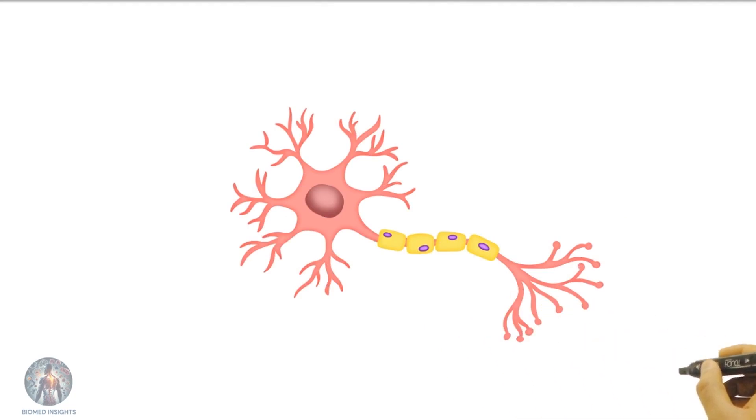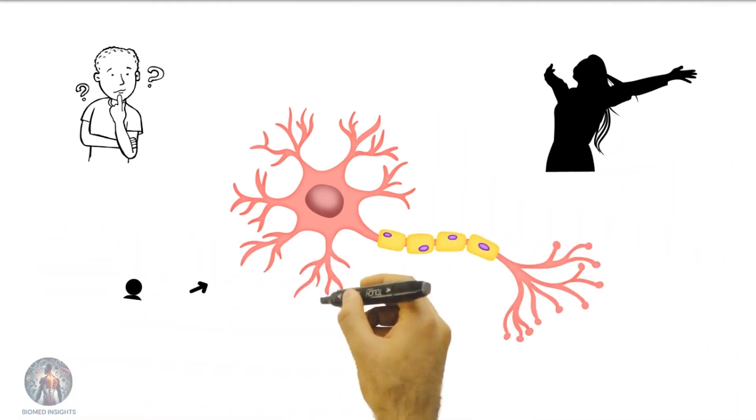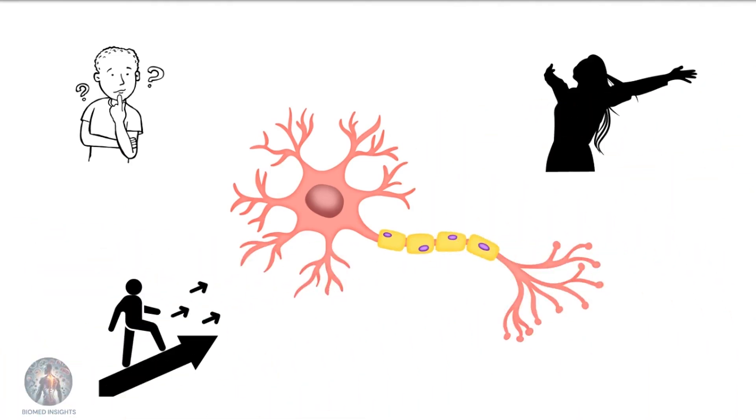Neurons are essential for every aspect of our lives. They enable us to think, feel, move, and experience the world around us. Without them, our brains couldn't process the information that makes us who we are.